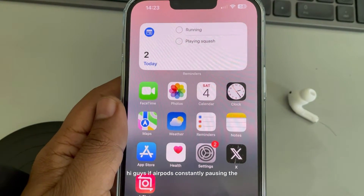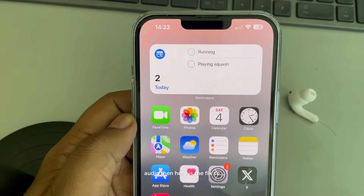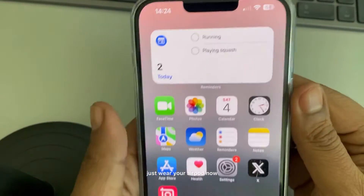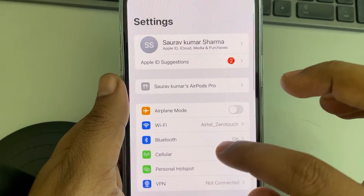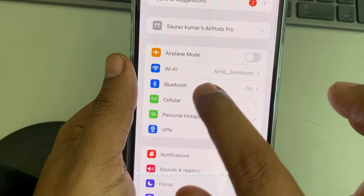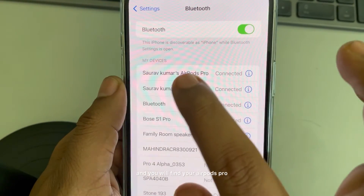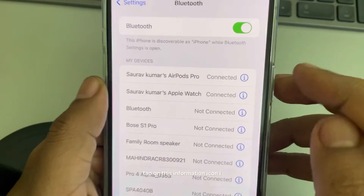If AirPods are constantly pausing the audio, here is the fix. First, wear your AirPods. Then go to Settings, scroll down and find the Bluetooth option, tap on it, find your AirPods Pro, and tap on the information icon.